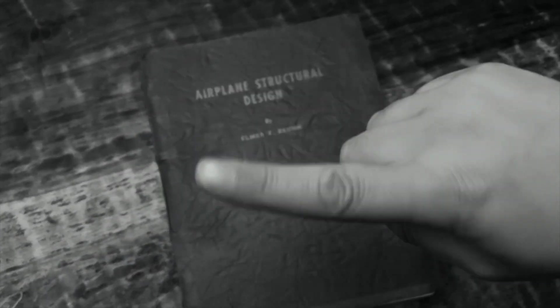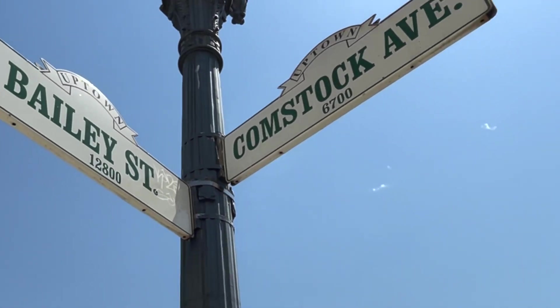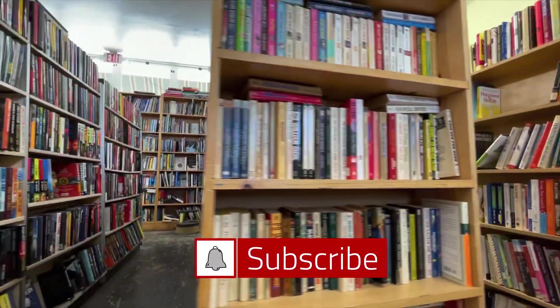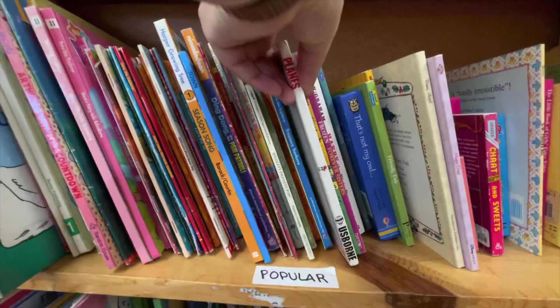I didn't think the neighborhood would appreciate my husband's aerospace engineering books, so I made a trip to the Friends of Whittier Library bookstore, which is located on the corner of Bailey and Comstock. This is the largest nonprofit bookstore in SoCal. It only cost me three dollars for six books, and my purchase supplements funding for the Whittier Public Library.